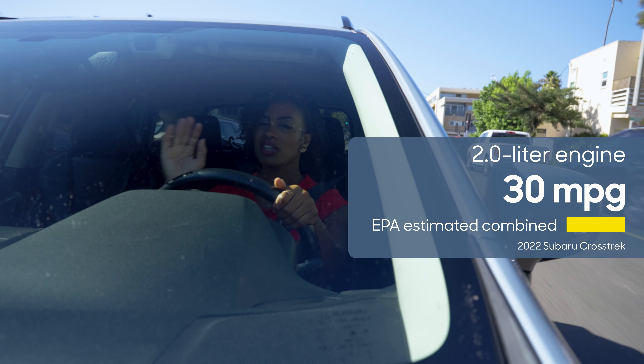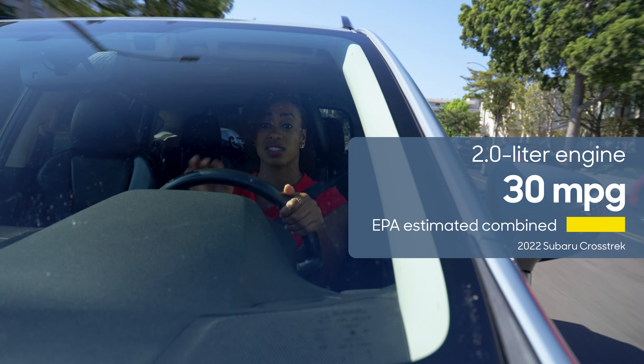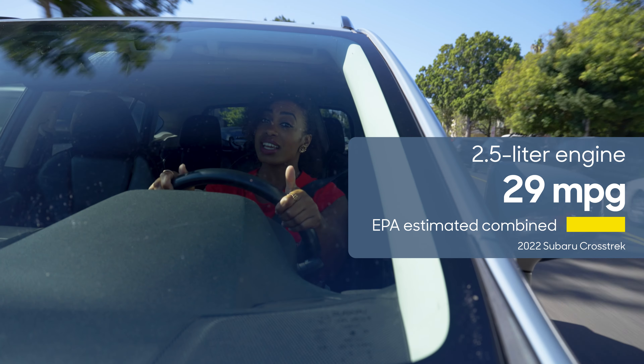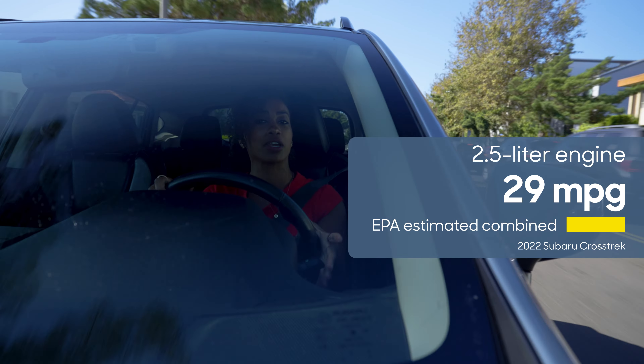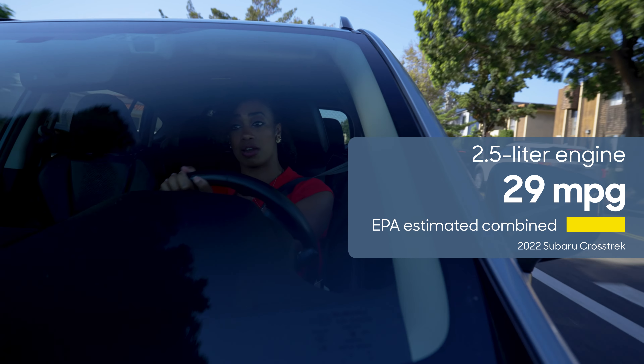Good news — the fuel economy is pretty good, especially with the standard all-wheel drive. And even if you opt for the larger engine, you're still not going to take that big of a hit when it comes to fuel economy.